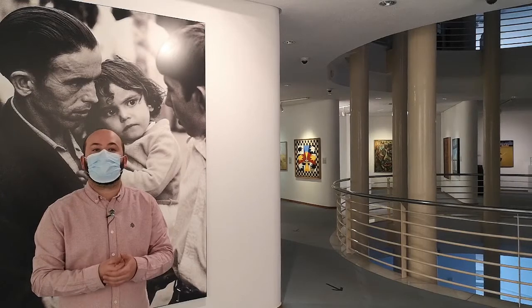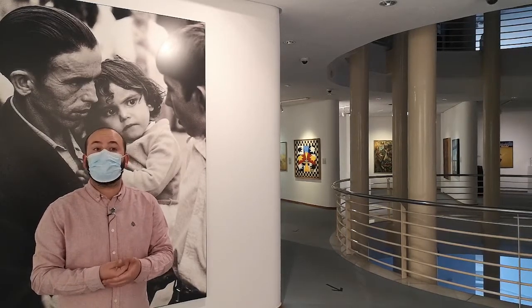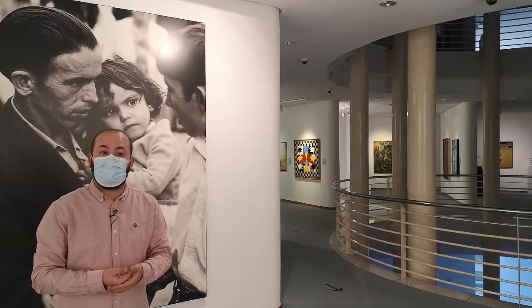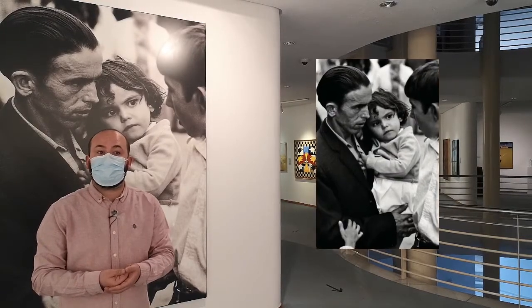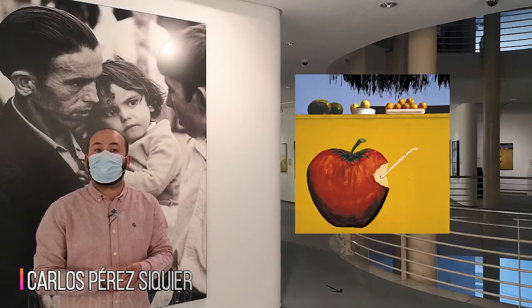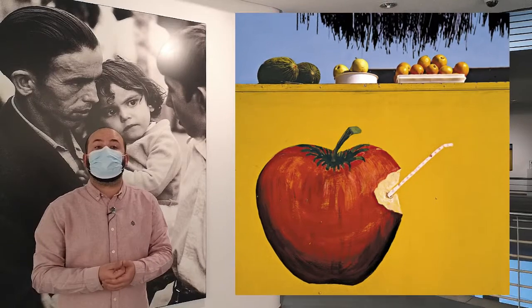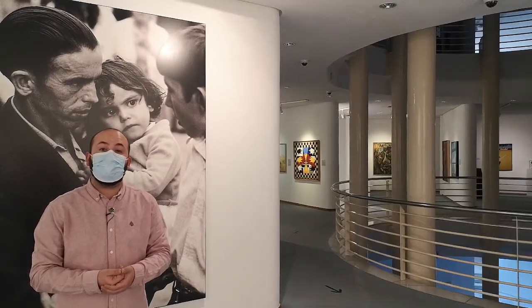Throughout the 20th century, Almería has had great importance in the world of photography. Two very important examples are the magazine AFAL, created by Almería photographer Carlos Pérez Siquier, and the Centro Andaluz de la Fotografía, or CAF — a museum here in Almería created by Manuel Falces. You can see works by these two photographers in this room alongside other important Almería photographers.